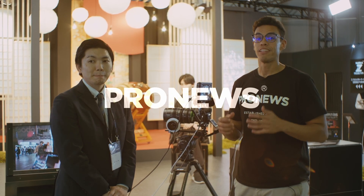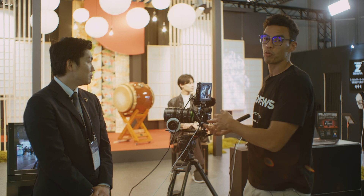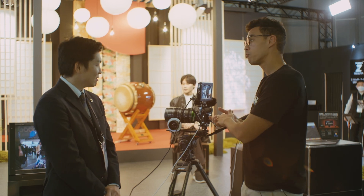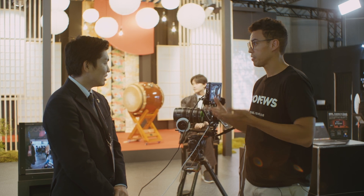Welcome back to Pro News. Today we are at the Fujifilm booth at Intervie 2023, and with me I have Takuya-san, who is going to talk to us about the GFX 100 the second. So thank you for having us, Takuya-san. Could you let us know a little bit more about this camera — the video capabilities it has, its sensor, and everything that it packs?